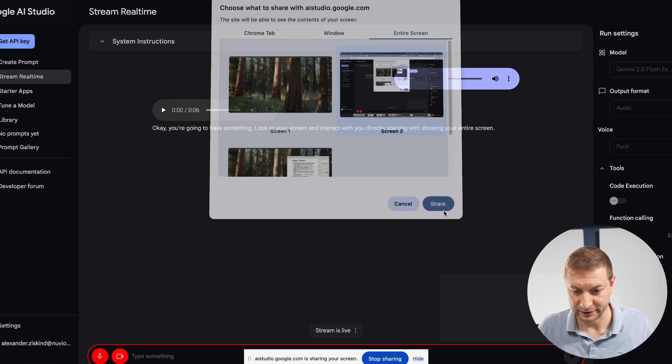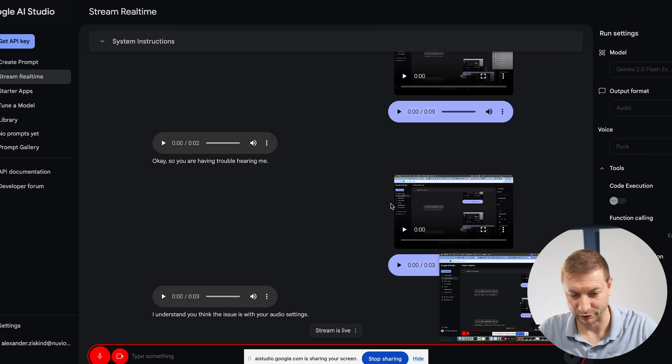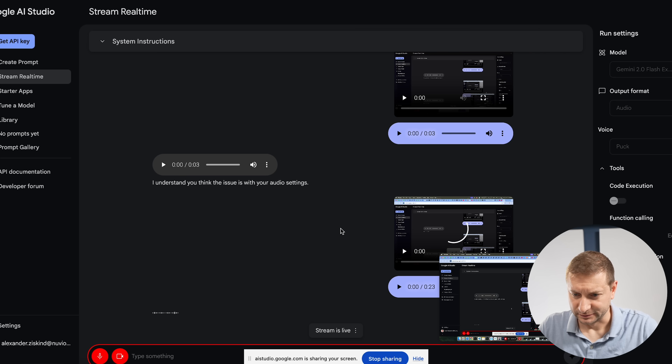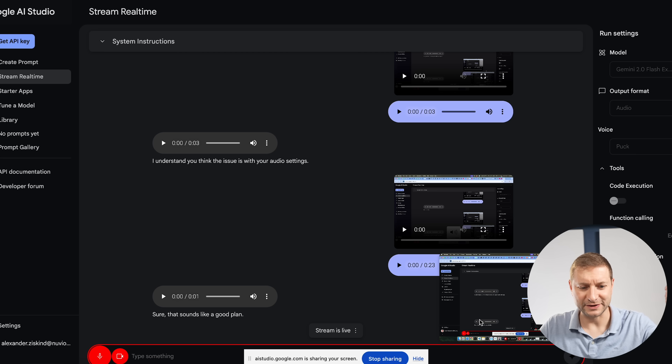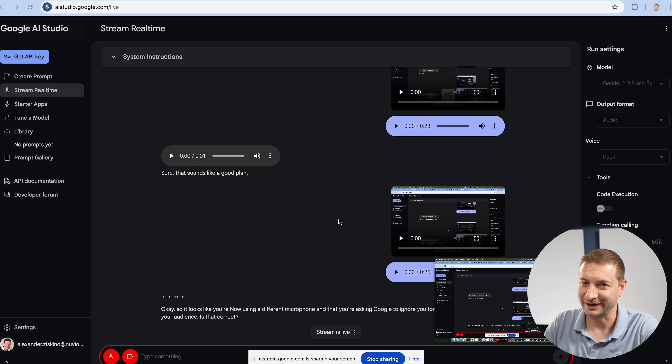Hey Google, are you there? I'm going to use this microphone. Google: 'Sure, that sounds like a good plan.' The AI picks up immediately that the user switched microphones and is addressing his audience, asking for clarification — 'I'm now using a different microphone and you're asking Google to ignore you so you can address your audience, is that correct?' The user: 'Yeah, but I was just trying to make a point and you messed it up.'